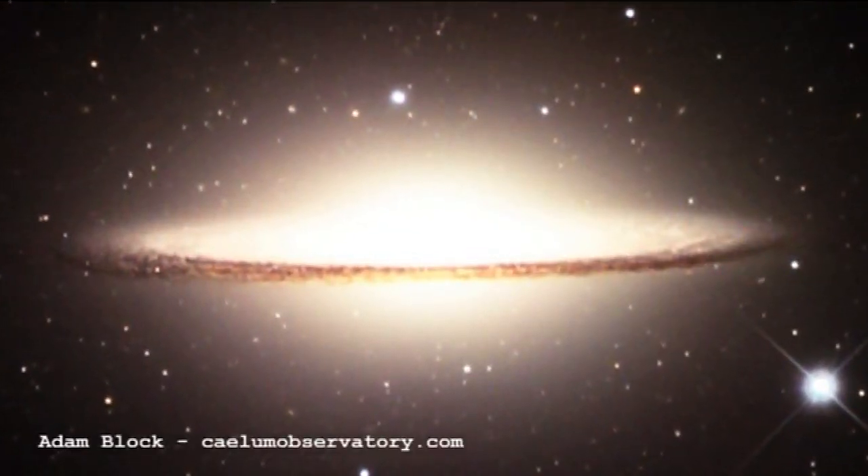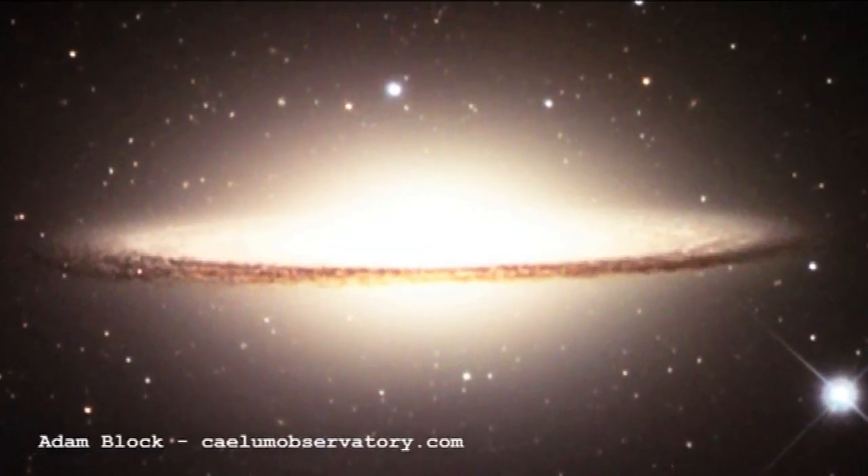M104 is a galaxy which happens to be my favorite Messier object. This is a galaxy called the Sombrero galaxy because you're looking at it from the side, so you can see this nice disc on its edge and it kind of looks like a sombrero.